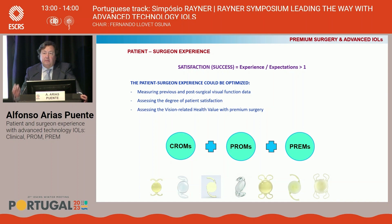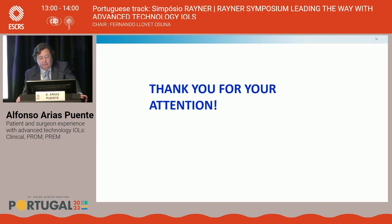And that, I think, is the message to take home from this presentation. Thank you for your attention.